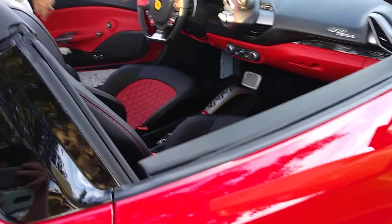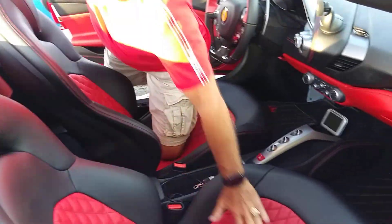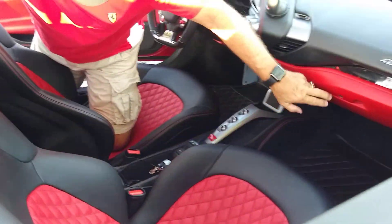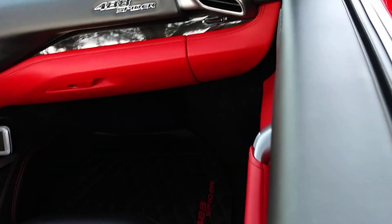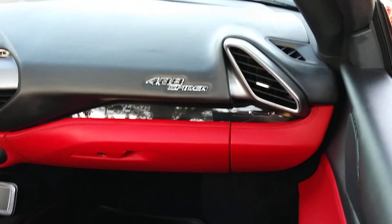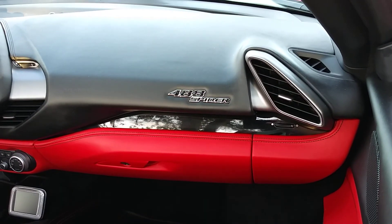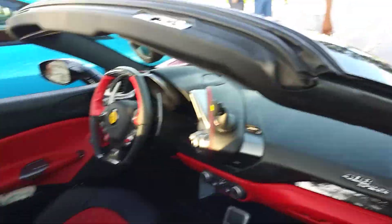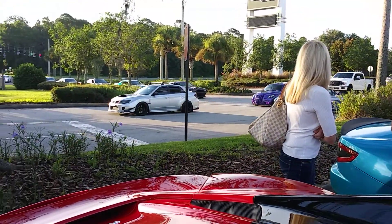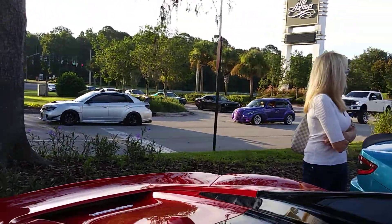And then we got a Ferrari right here - 488 or 458? 488. Okay, 488 Spider. Thank you so much. What year is it? '08. '08? LP640?